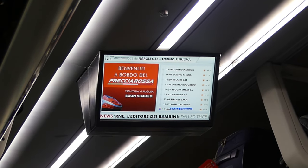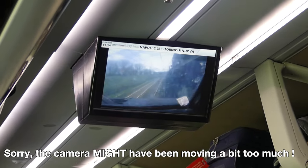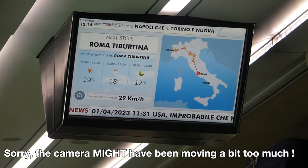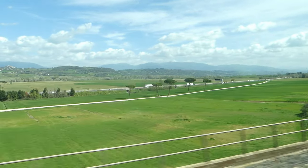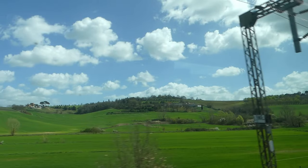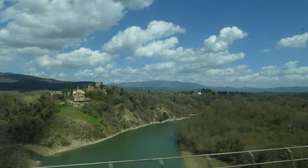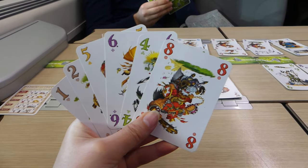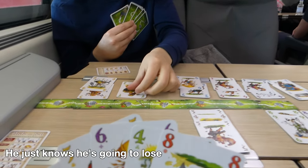Thanks to the high-speed Wi-Fi I get to send a few emails and watch my series on Netflix. I love how you can follow the ride through several screens in each coach showing the overall itinerary, the next stop, the arrival times, and even the weather forecast for each stop. Luckily, as it is a day ride, we get to enjoy the beautiful Italian landscapes, which change a lot from Rome to Torino because our destination is so close to the Alps. Before our train ride ends we decide to play a card game — and of course I win.